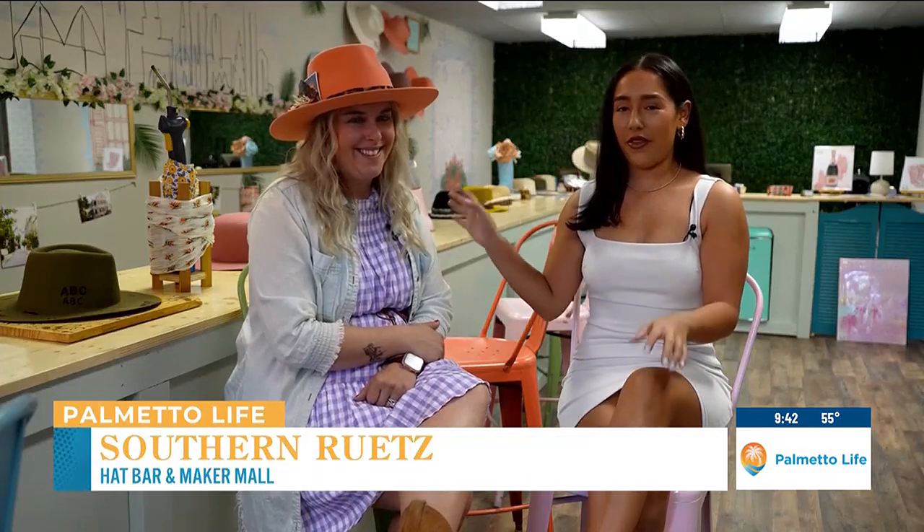Hey everyone, we're here at Southern Roots where they make the cutest hats. As you can see right now, we're here with the owner. I'm going to have you introduce yourself and tell us a little bit about your business.